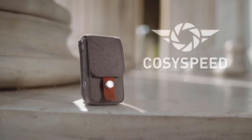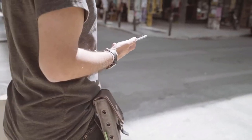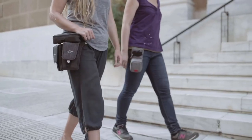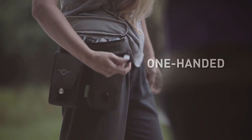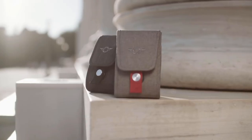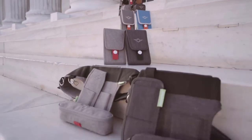Introducing the CozySpeed Phone Slinger — the world's first camera bag dedicated specifically to smartphone photography. CozySpeed is the only camera bag company focused on keeping your gear protected but ready. With our one-handed, easy access design, professional photographers all over the world trust CozySpeed for our quality, style and dependability. And now we're back again with the best photography solution for your mobile phone.